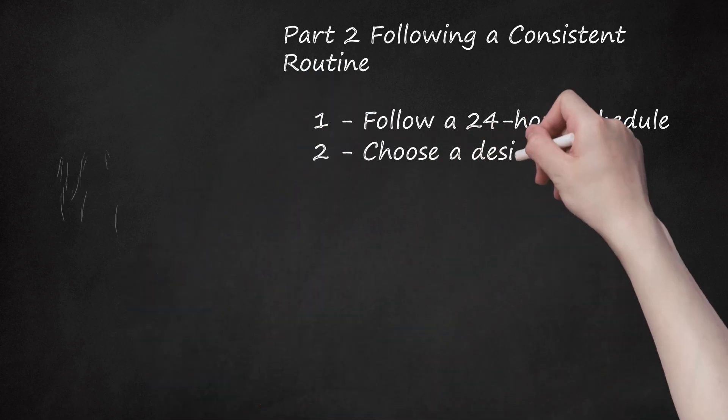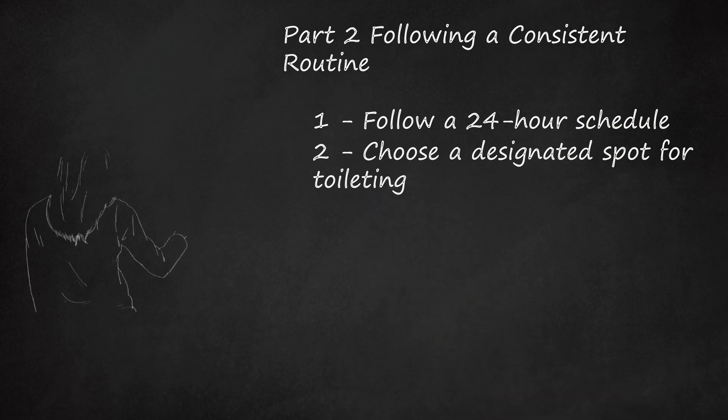Step 2: Choose a designated spot for toileting. Select a place in your backyard that is suitable for your dog's toileting. The base of a tree or a green patch of grass is ideal. Use this spot every time you take your dog to the potty. At a scheduled potty time, or when you recognize your dog's cues for needing to relieve himself, take him outside to this spot. Use consistent language to refer to this place — for example, when your dog reaches this spot, say 'go potty' or use a similar verbal cue. Then your dog will associate this spot with toileting.